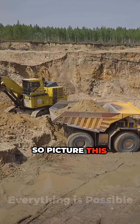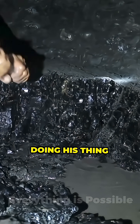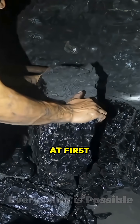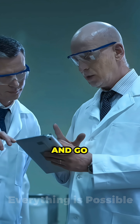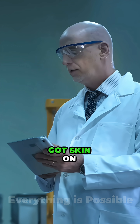So picture this. It's 2011 in Canada. A miner's just doing his thing. Then, clink, he hits something weird. At first he's like, eh, just a rock. But scientists pull up, take one look and go, bro, that's a dinosaur, and it's still got skin on it.